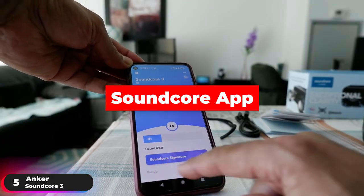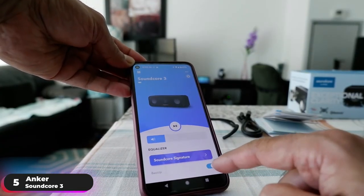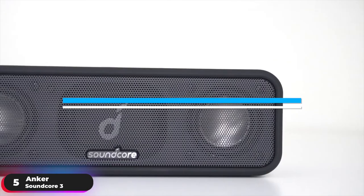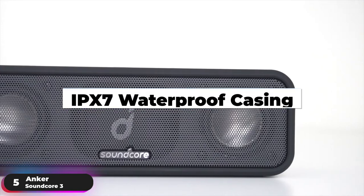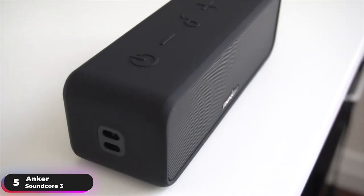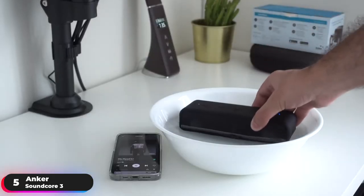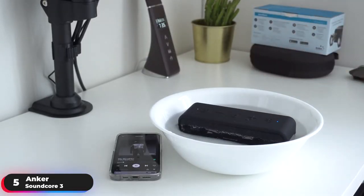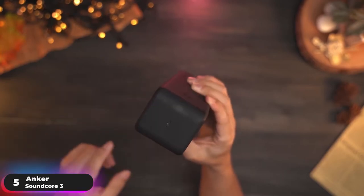Download the Soundcore app to customize the speaker's sound by choosing from 4 preset EQ modes or create your own to suit your taste. Its IPX7 waterproof casing protects the internal components and is perfect for listening anywhere liquids are within reach — drench the speaker in the shower, submerge it in the pool, or get it soaked on a rainy day. The speaker is built to withstand all that you throw at it.